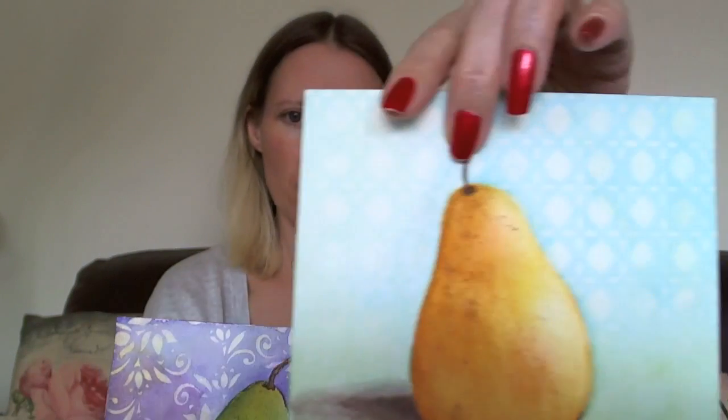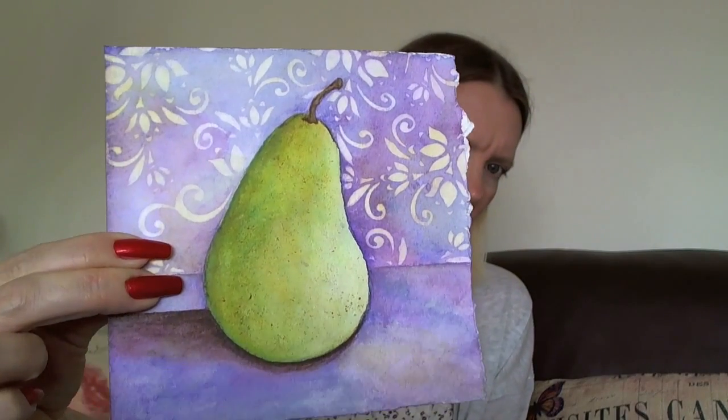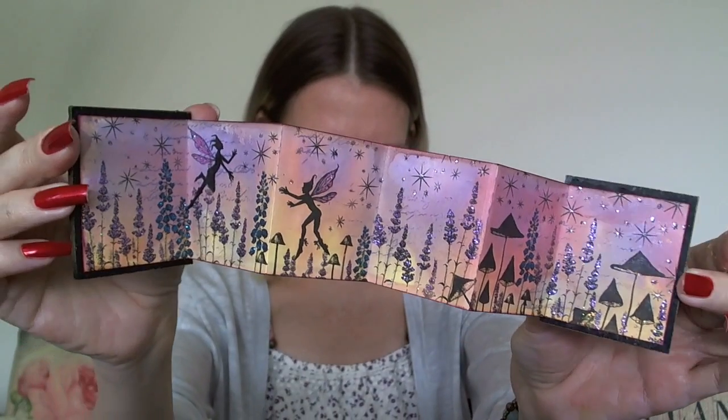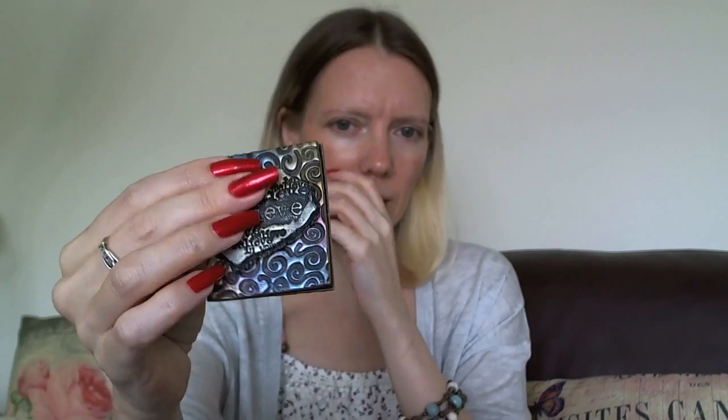These two watercolour pieces — this was part of an online class that was about painting pairs, and I quite liked how those came out. I've also done clay work. I like making little books and things like that; these are quite heavily featured on my other channel. This is a little book with clay covers — it opens up and the images inside are just stamped and coloured with inks and glitter.